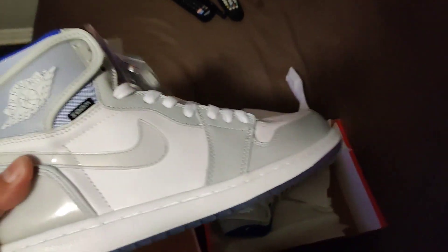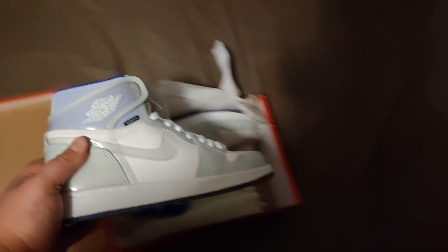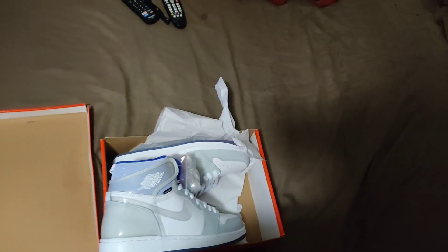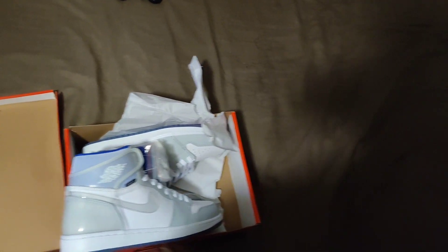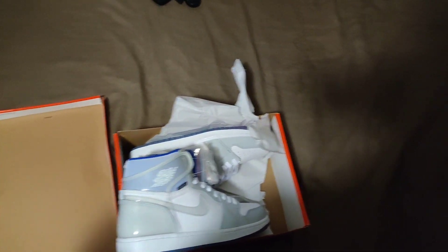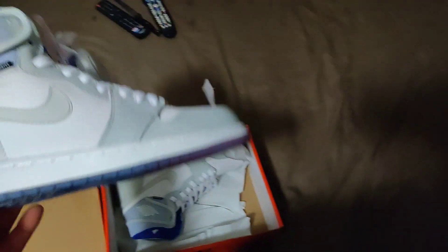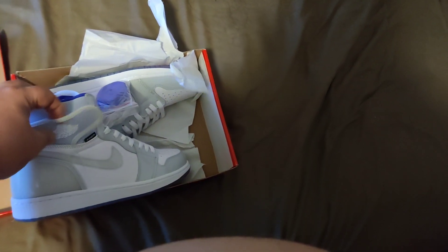You guys ever order a shoe online — doesn't matter where it's from — that you're not 100% sold on when you order it? You're like, 'hey it looks good, I'm not sure, I'm gonna go ahead and pull the trigger.' Sometimes you get that shoe and you're like, 'man, I shouldn't have done this one.' Sometimes you get it and you're like, 'man, I'm glad I did.' This is the case with this shoe right here — I was not 100% sold on it.